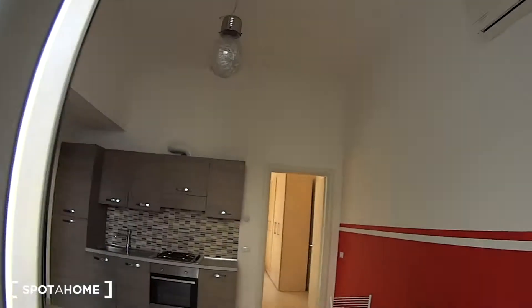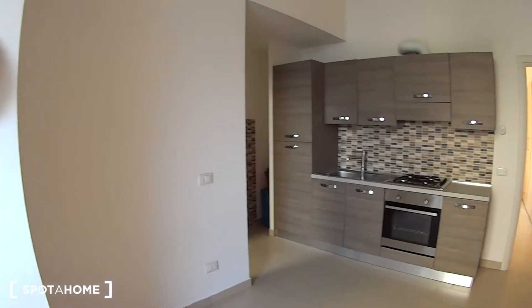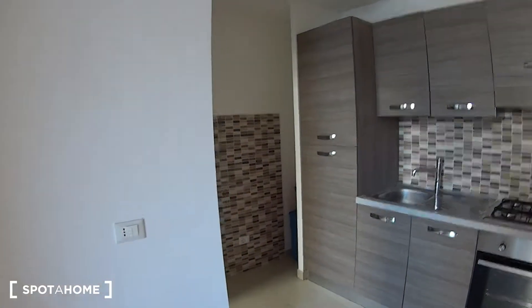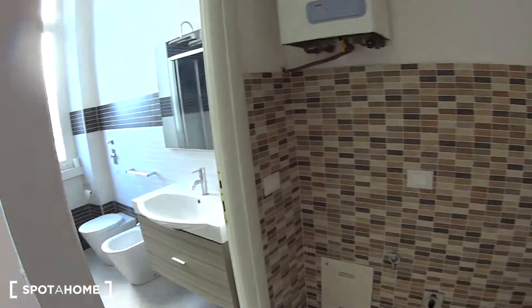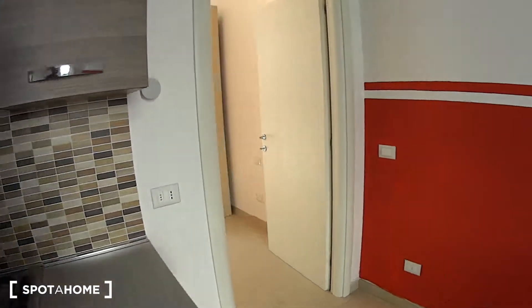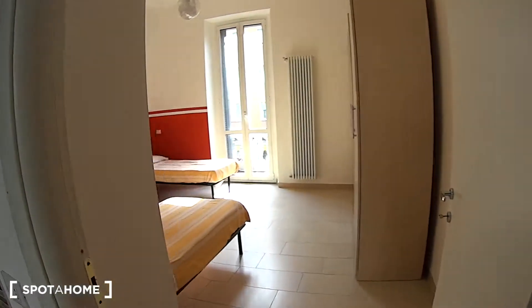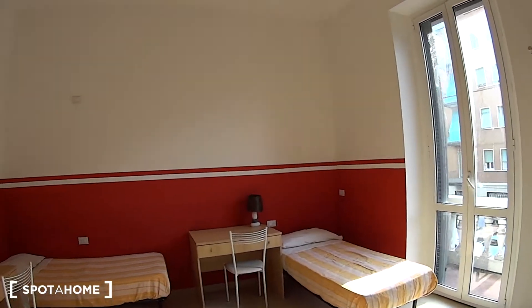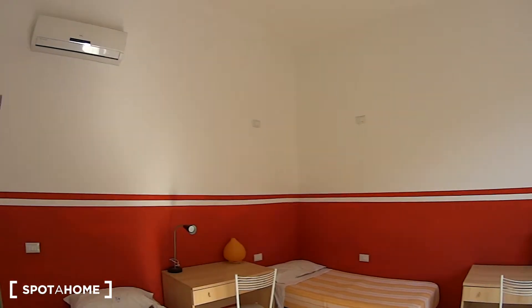As we walk into the apartment we access the kitchen area which is also going to be the living room. Through this door on the left we access the bathroom, while through this other door over here we gain access to the bedroom which has got its own balcony right over there. So we just begin our tour from here.